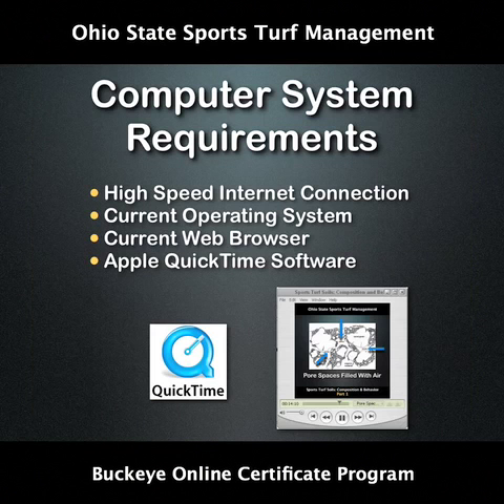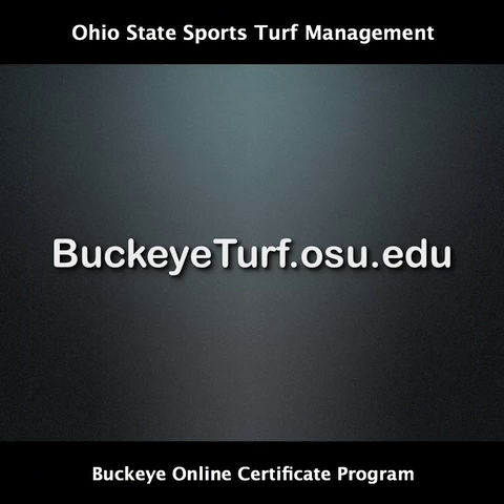In order to take the online class there are several computer system requirements. Students or professionals must have access to a computer that has a high speed connection and a recent version of Windows or Macintosh operating system. The browser must be up to date and Apple Quicktime Player software needs to be installed. See our website for hardware and software requirements.